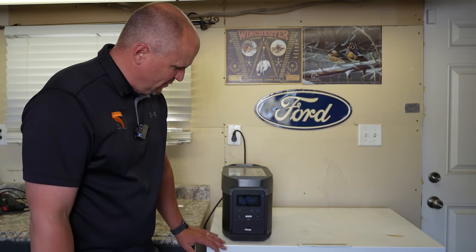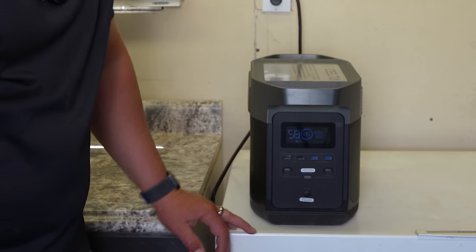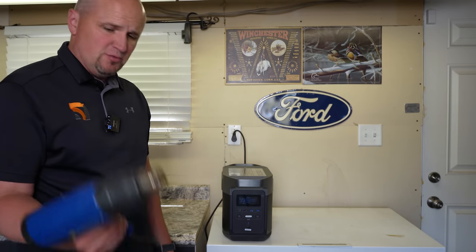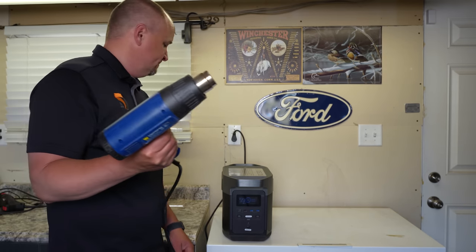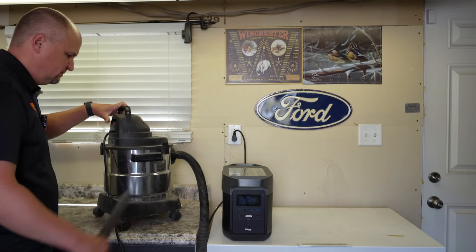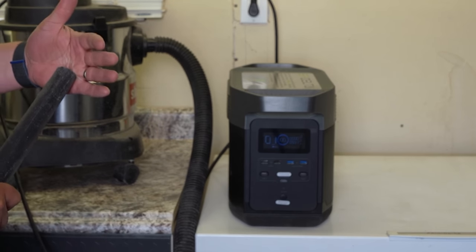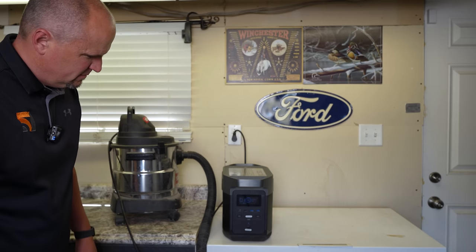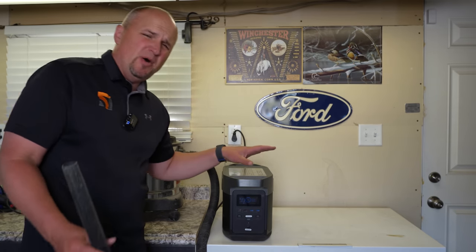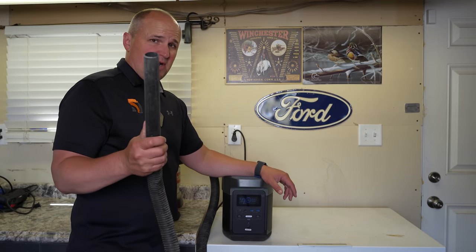A two-stage heat gun on low uses about 980 watts, and on high about 1350 watts, so you could run that for about an hour. A 4.5 horsepower shop vac uses about 900 watts — it says an hour, but you're going to get at least an hour and a half out of this.